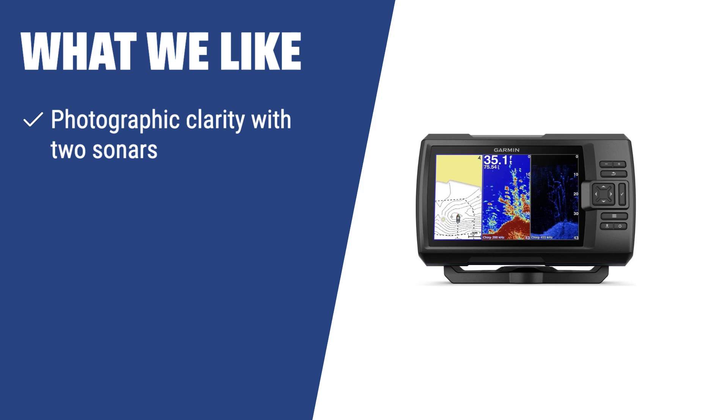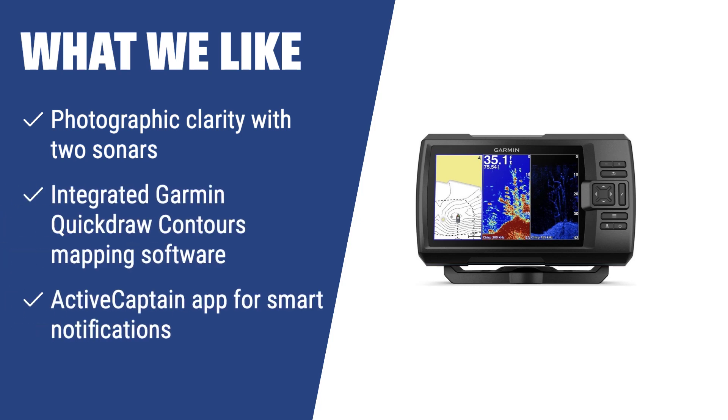What we like: If you are looking for a fish finder with photographic clarity, integrated mapping software, and a smart notifications app, you should consider this model. It delivers excellent target separation and provides easy access to high-definition fishing maps, making it a great choice for successful fishing.